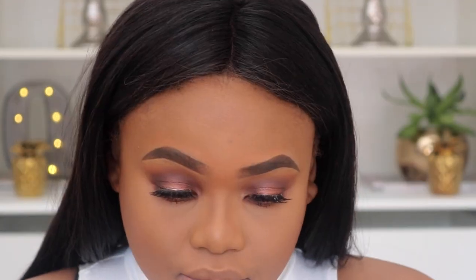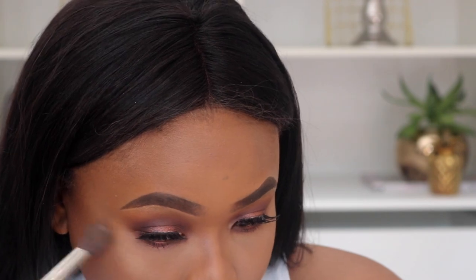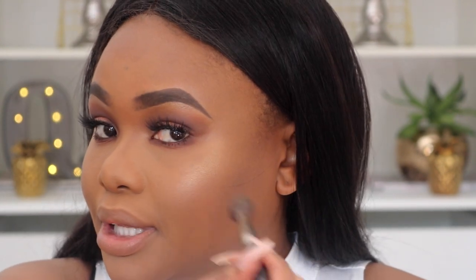For highlight, I'm using the Urban Decay Afterglow Highlighter in Sin. It's a bit light — I hope it's not chalky. Oh wow, look at that! I'm going in with this really slowly. Jesus, look at that pop!